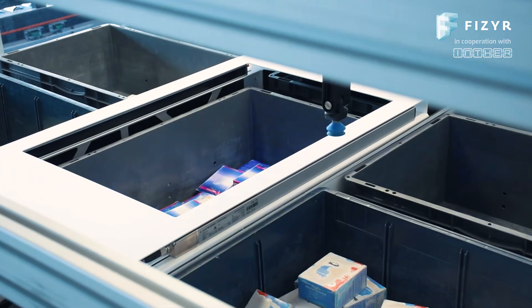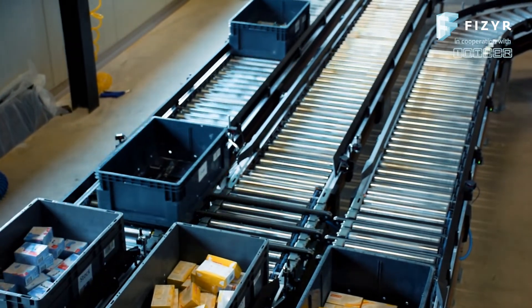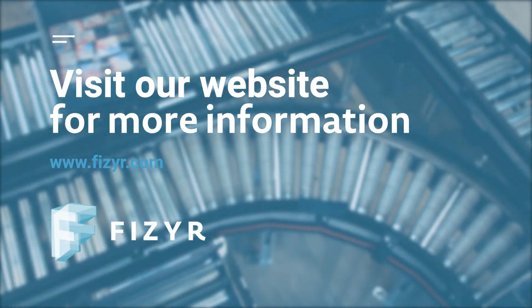Robots are now able to pick any object from bulk for e-commerce, warehouses, logistics, and more.